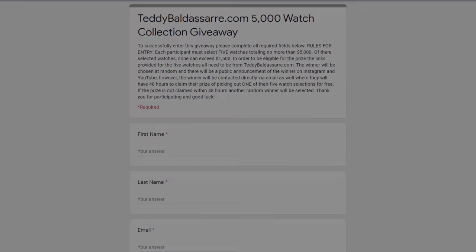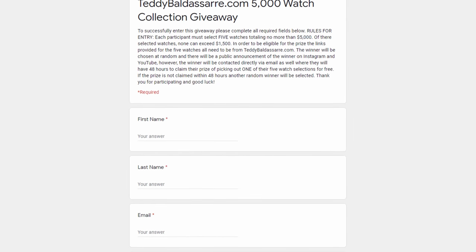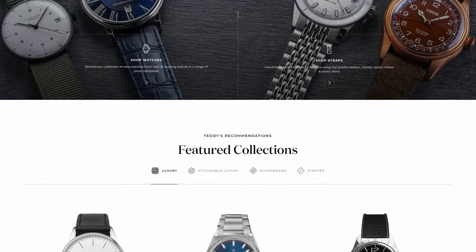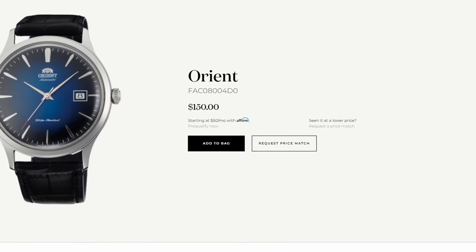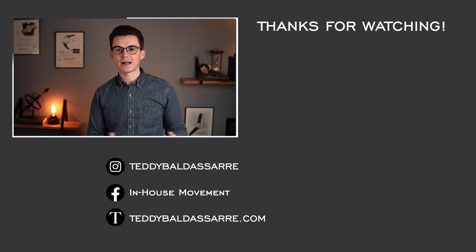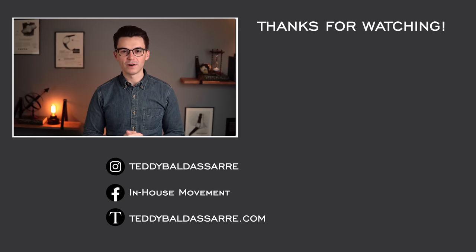Thank you so much for watching. If you enjoyed the video, thumbs up, subscribe, and hit the bell icon. What are some other watches you'd like us to cover this year? Leave a comment down below. Be sure to take part in that giveaway — entries closing soon, so act fast. Also check out teddybaldistar.com — full authorized dealer of over 30 brands, full factory warranty on all products, and we offer price match if you see a watch cheaper at another authorized dealer. None of every $10 generated from our store goes right back into this content, helping generate a new generation of watch enthusiasts around the globe. Thank you again, be well, and I'll see you all very soon.